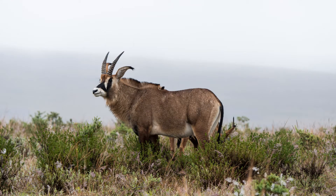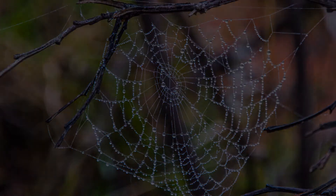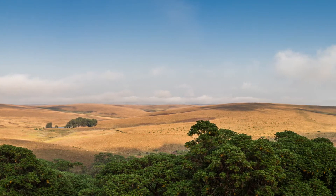Happily, by the end of the game drive, the ceiling is lifting. Hopefully the morning will bring clear skies. Great news — we woke up this morning to a beautiful day on the Naika Plateau.